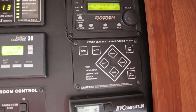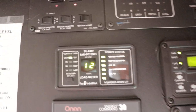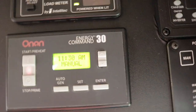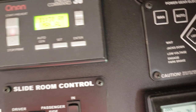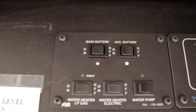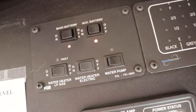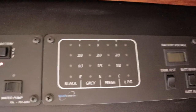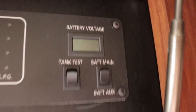The monitor panel includes: the leveling system, a Magnum 2000-watt inverter, an energy management system, a 7,500-watt ONAN diesel generator, battery cutoffs for house and chassis, a 10-gallon gas/electric direct spark ignition water heater, a water pump, and displays for tank levels and voltage.